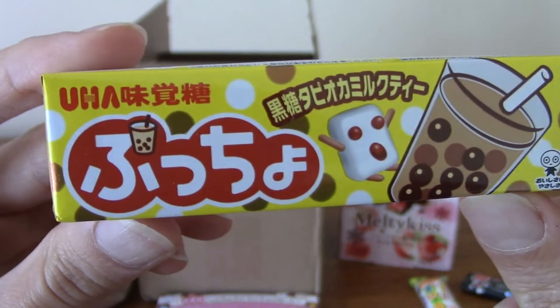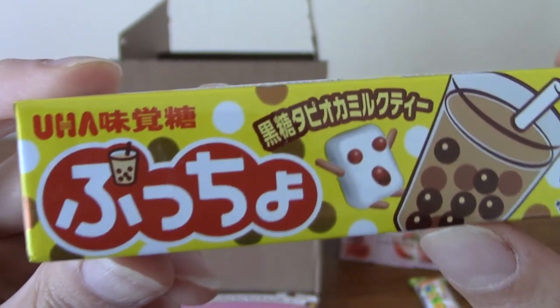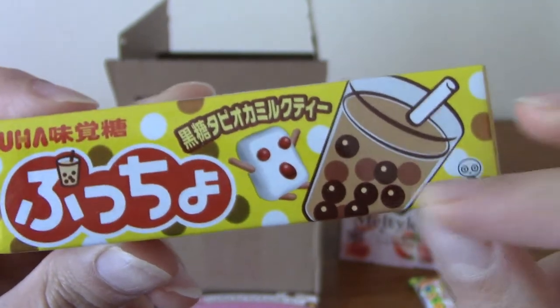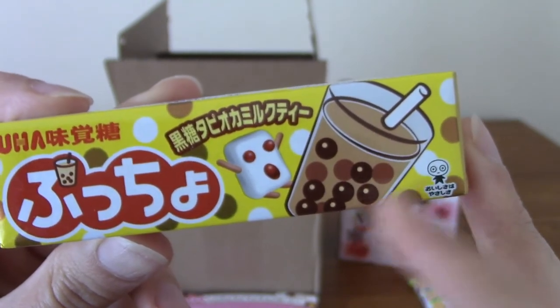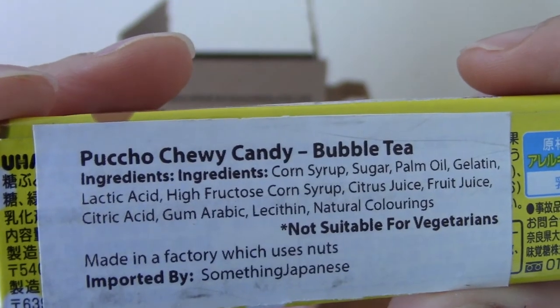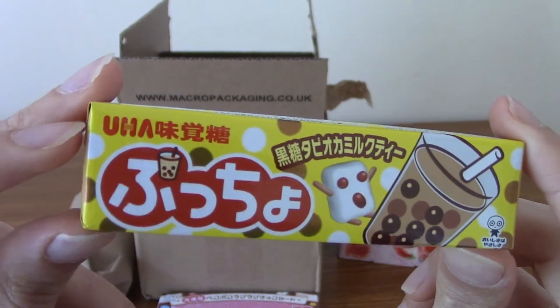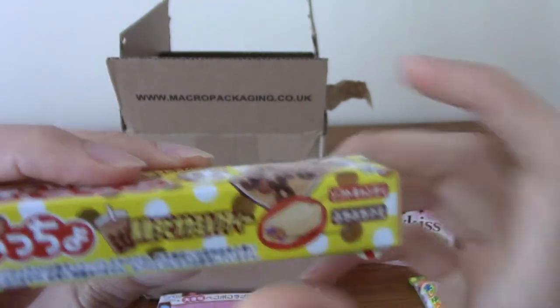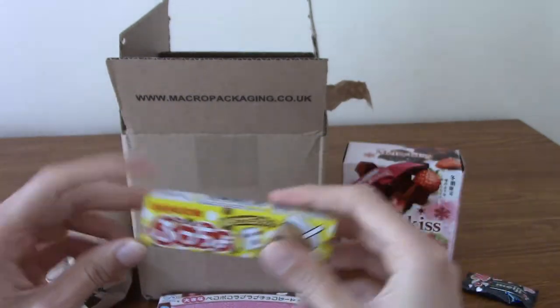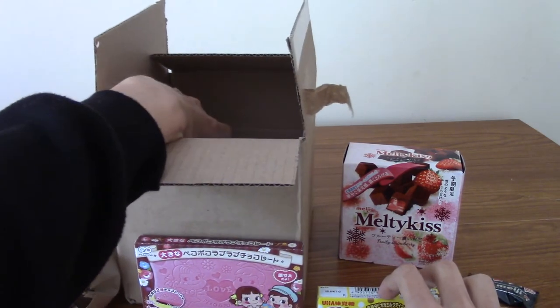I think this is a Hi-Chew. Actually, no — it's not at all. This is by UHA. This is... Pucho? Is this boba tea flavour? That's really interesting. I've only ever had boba tea once — it's kind of tapioca balls in a milky kind of thing. The label tells us: this is Pucho Chewy Candy, Bubble Tea flavour. Very nice. It's not suitable for vegetarians, probably because of animal fats. Basically it's like a Hi-Chew but made by UHA. I'm really looking forward to trying bubble tea flavoured stuff.